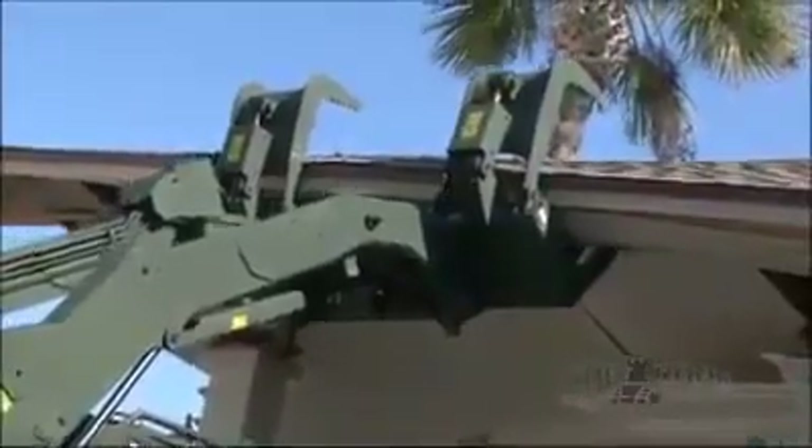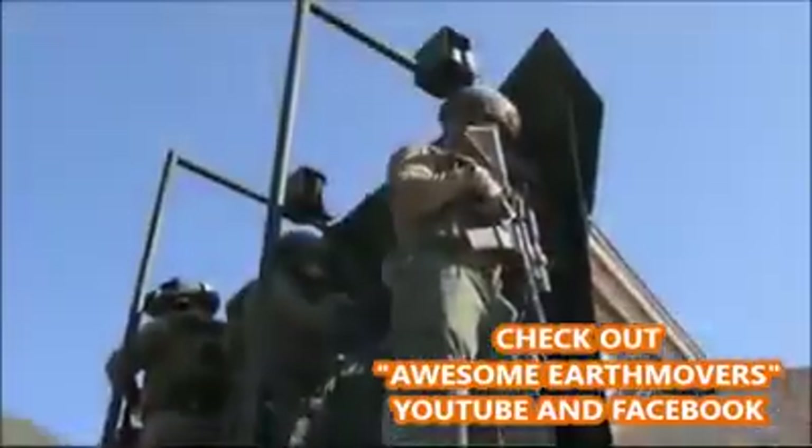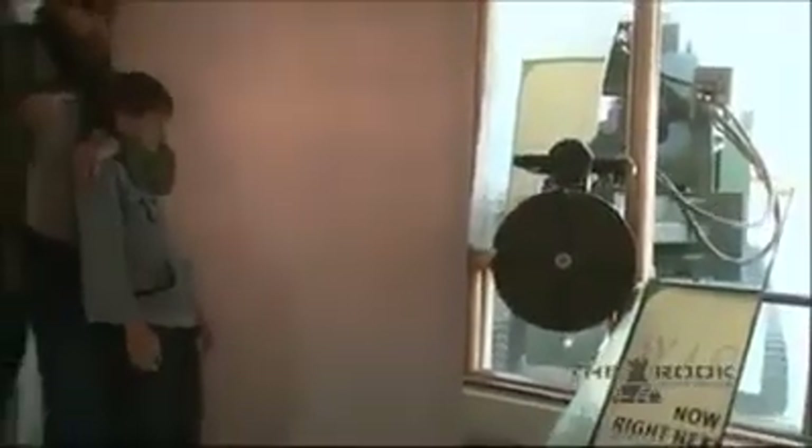The law enforcement agencies that have incorporated the Rook into their SWAT operations confirm it eliminates exposure in high-risk incidents and provides an additional safe barrier for team members when forced into dangerous, life-threatening situations on SWAT call-outs.